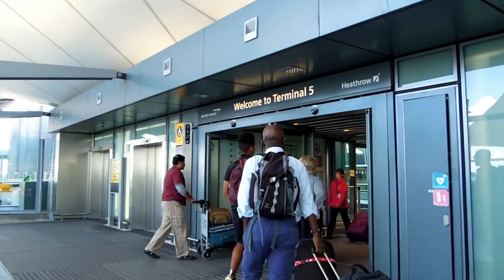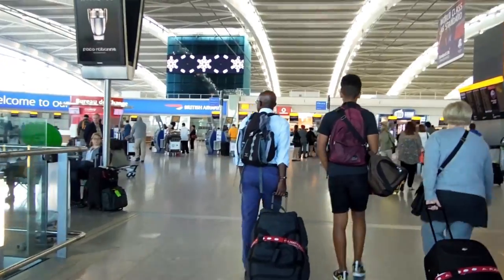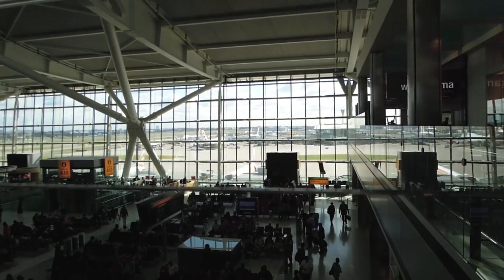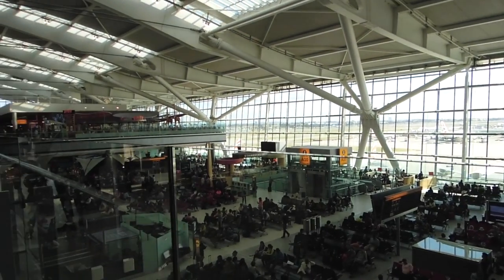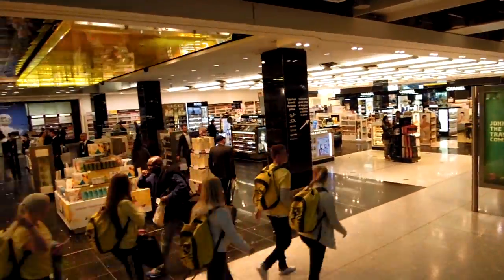Hi guys, so my brother and I went to Los Angeles for three weeks this summer and we decided we were going to film along the way so we could share it with you guys. So here we are bright and early in London Heathrow Terminal 5 — this is the newest one and it was so big, it was amazing.